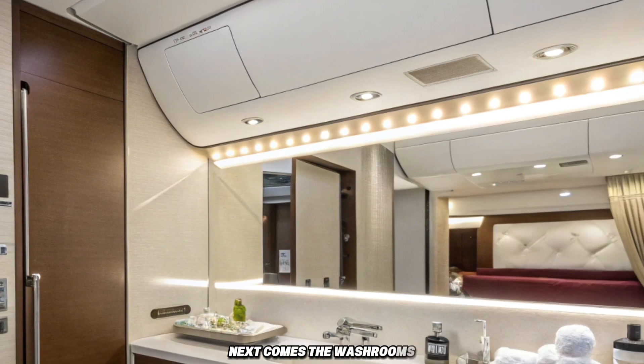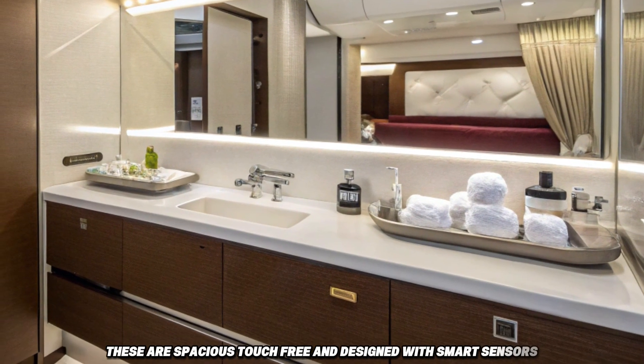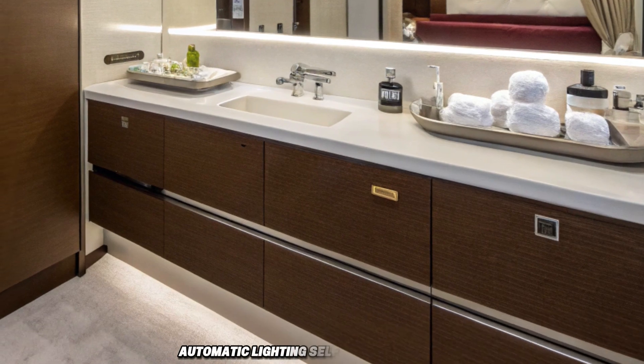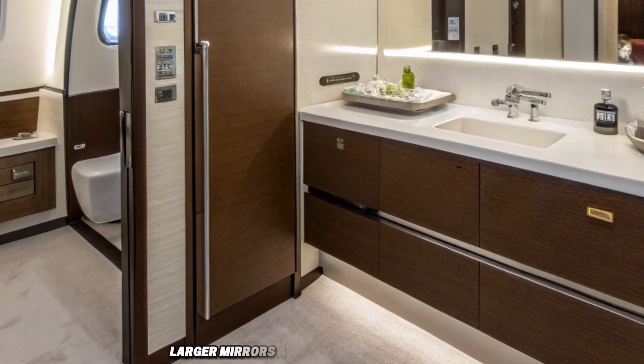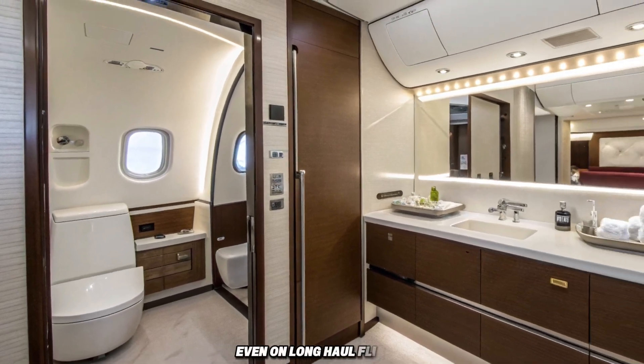Next come the washrooms. These are spacious, touch-free, and designed with smart sensors. Automatic lighting, self-cleaning features, larger mirrors, and more accessible layouts create a refreshing experience for passengers, even on long-haul flights.